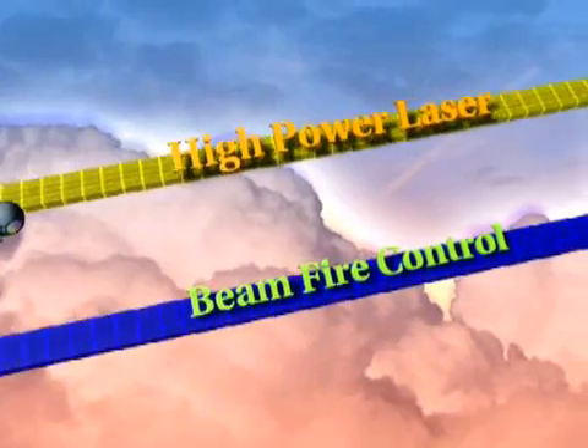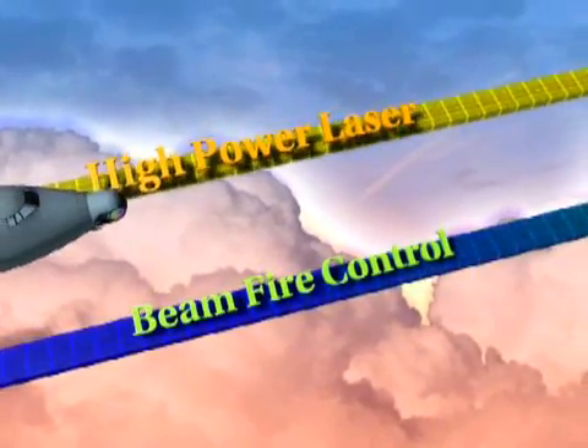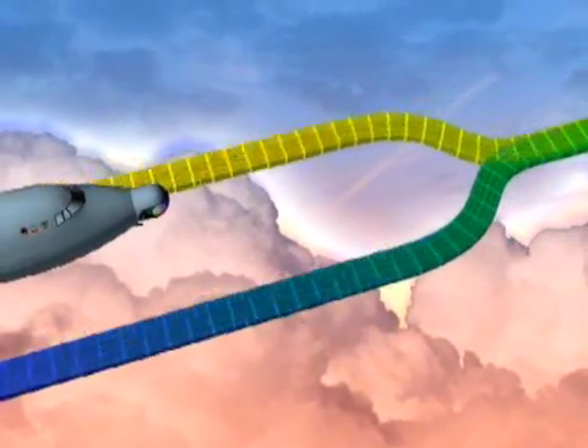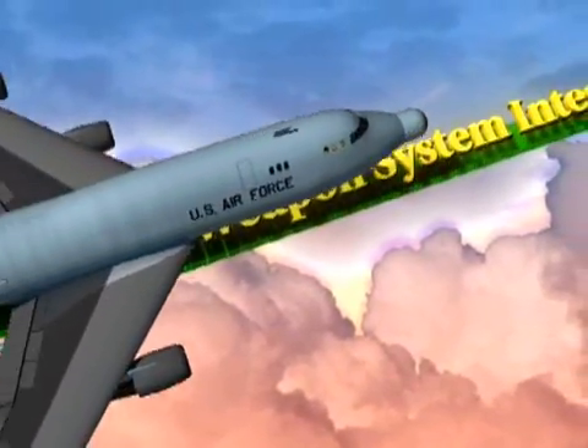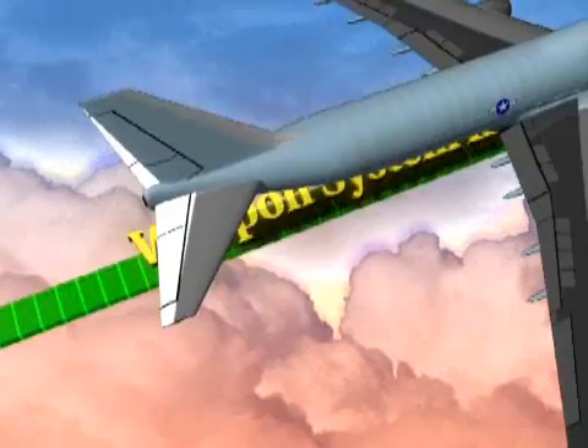With the high-power laser tested on the ground, and the beam control and battle management systems tested in the air, ABL is now on a single high-power integration path, culminating in a missile shoot-down.